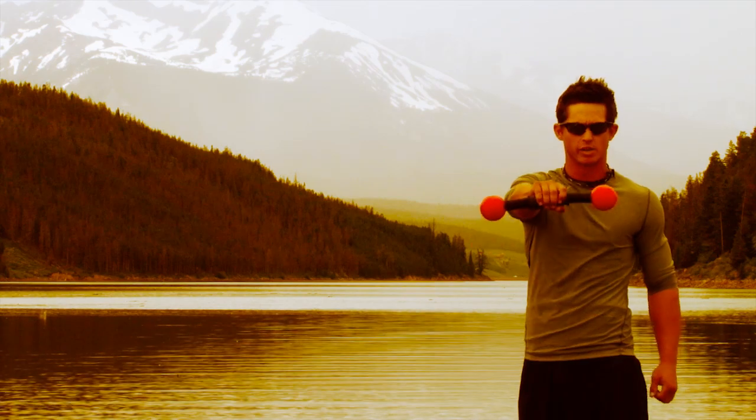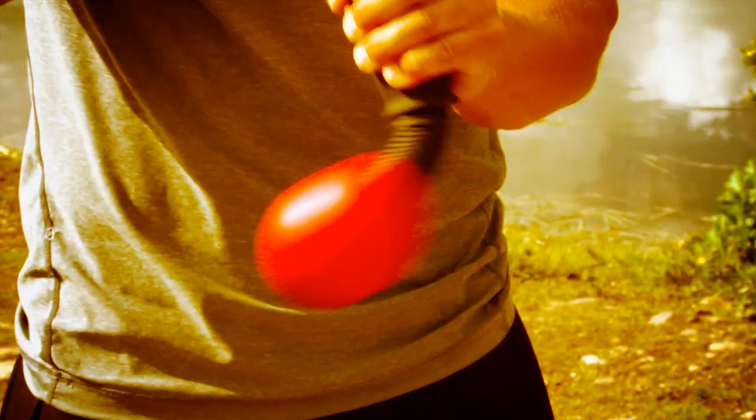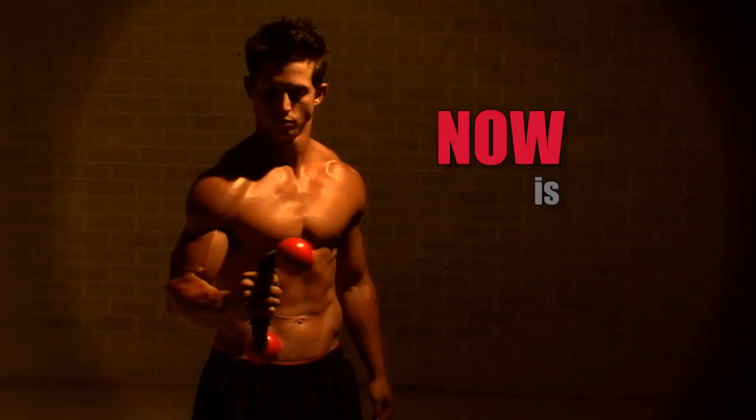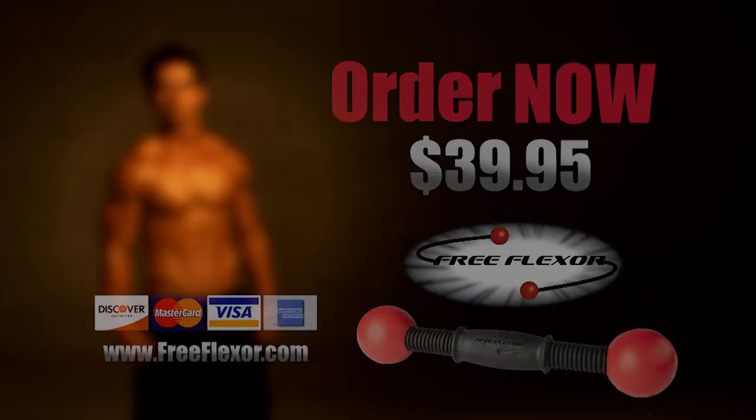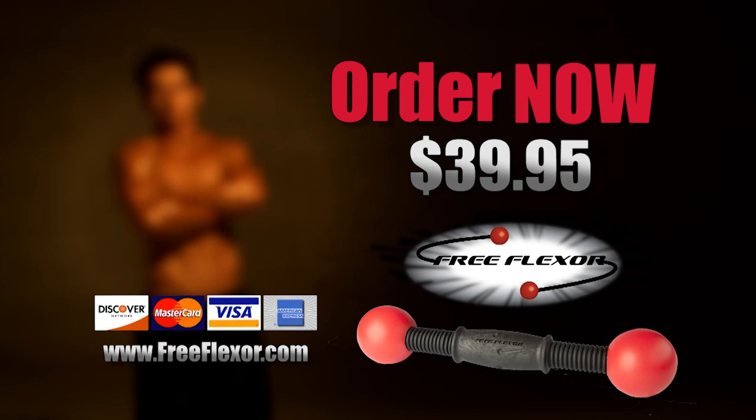The Free Flexor was developed and tested by fitness professionals. Now is the time. Now is your time. Don't wait any longer — order your Free Flexor today.